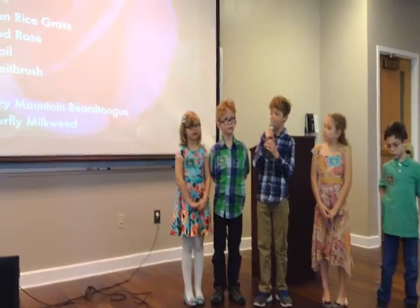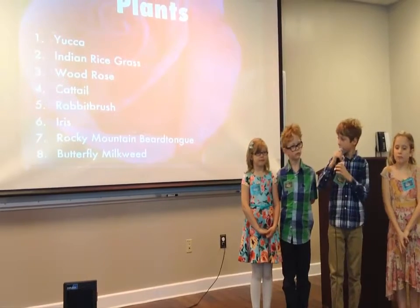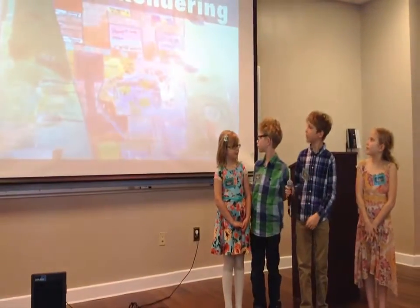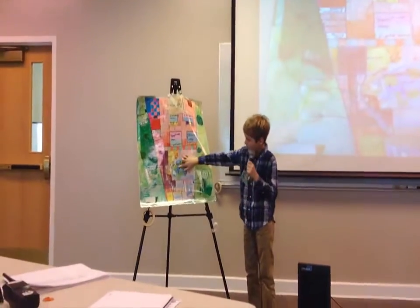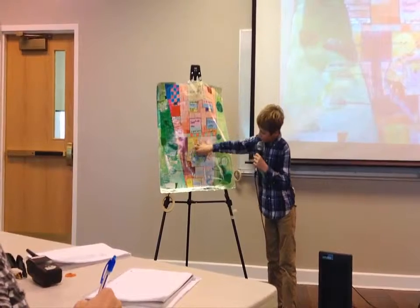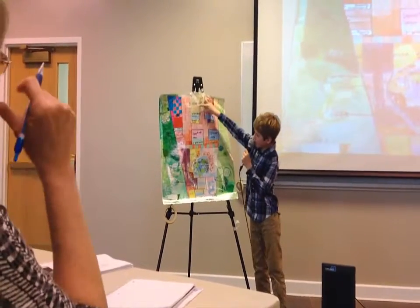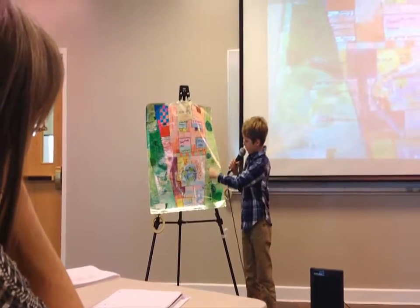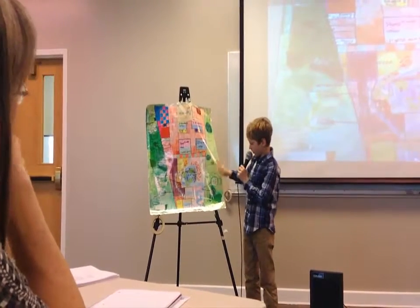The plants we're putting in include the yucca, the Indian rice grass, the wood rose, the cattail, the rabbit bush, the iris, the Rocky Mountain beard tongue, and the butterfly milkweed. Here's our color rendering — we're going to put the showy milkweed and wild mint here. We have a pond with a bridge going across it, with frogs on the lily pads. The yucca goes here, the iris here, the purple poppy mallow here, and a pergola here. The red space is the brick path, the yellow is the mulch that covers the soil, and the surrounding area is green.